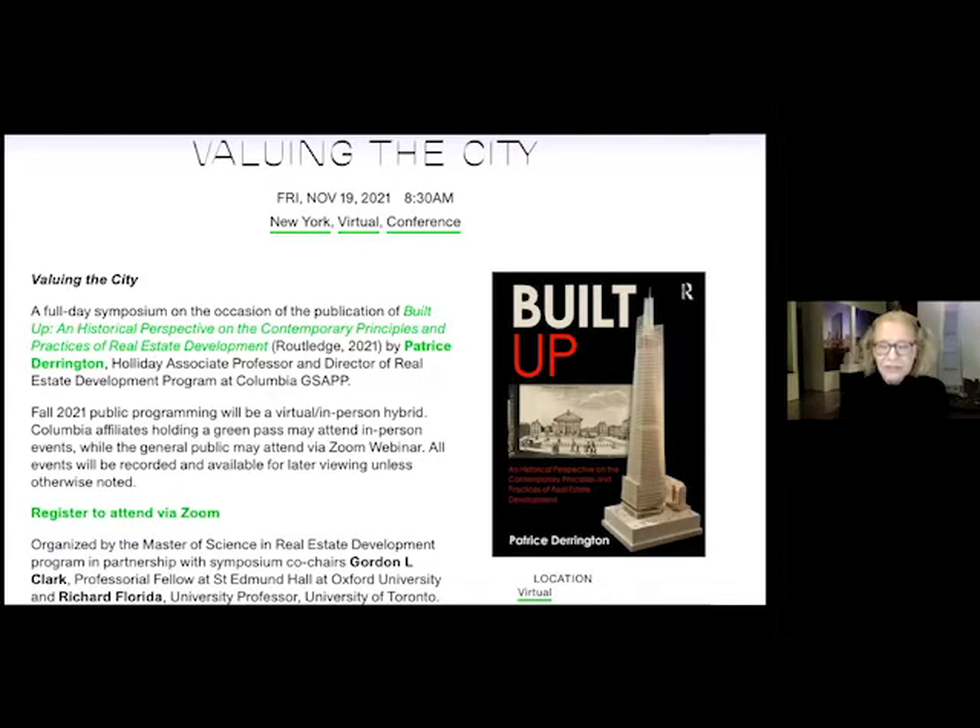She spent over 12 years in the real estate industry on Wall Street, working as an investment banker and advisor to institutional clients. You can see how bringing together academia and her research on early English speculative developers is informed by her understanding of current real estate practice. With that introduction, let me hand it over to Jamie von Klemper.